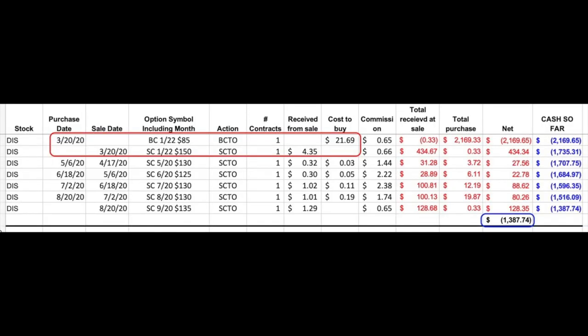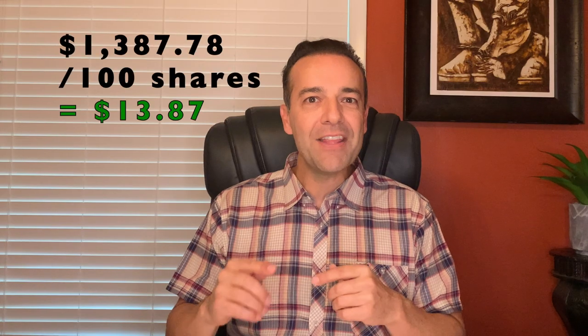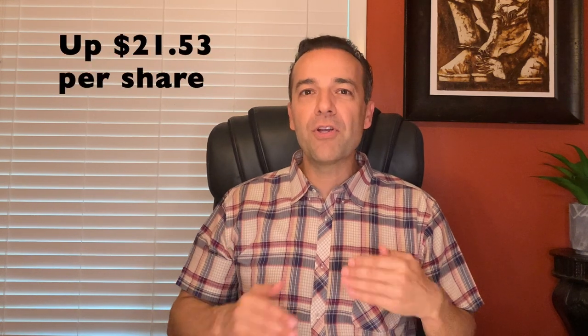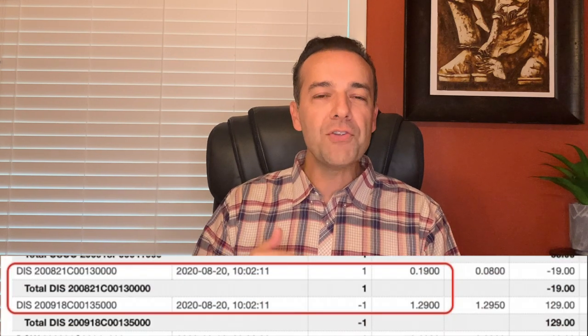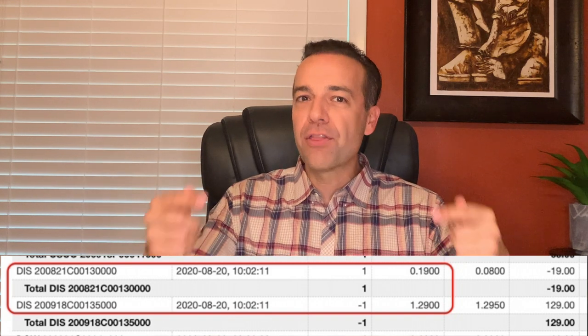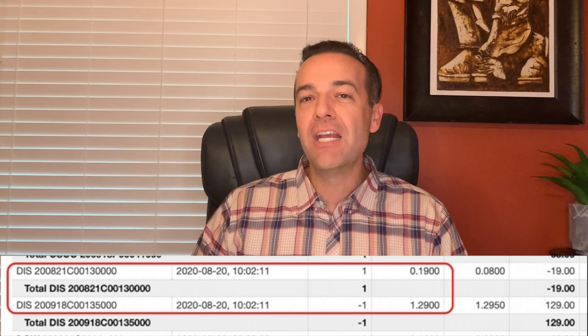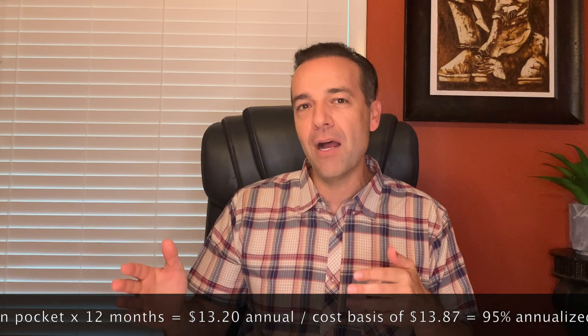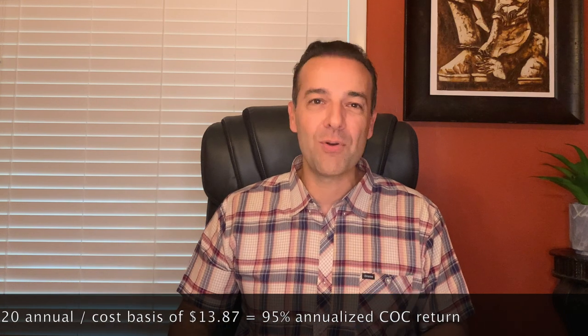Notice our cost basis in this Disney LEAP Call Option position is $1,387.74. Dividing by 100 shares, our cost basis is $13.87 per share, meaning we are currently up $21.53 per share on this position. On August 20th, we bought to close the August $130 strike call option for $0.19 and sold to open the September third-Friday $135 call option for $1.29 per share — putting $1.10 per share into our pocket. If you annualize that cash-on-cash return, doing a similar trade every month for the next 11 months, we'd be netting a 95% annualized return. That is an insane return.